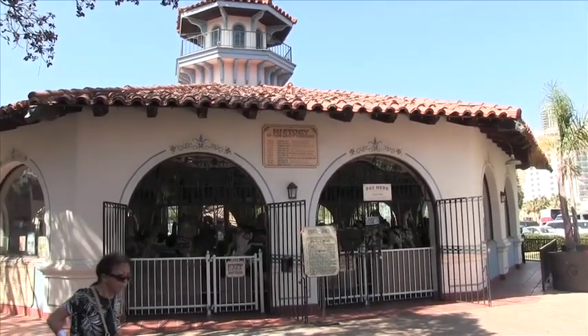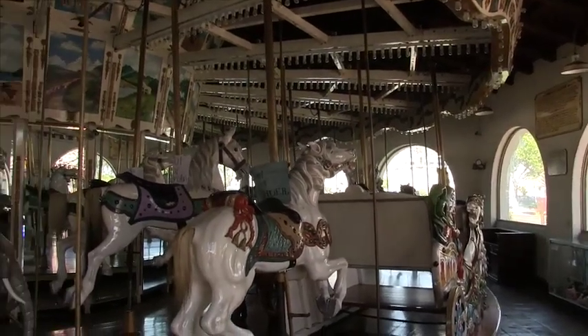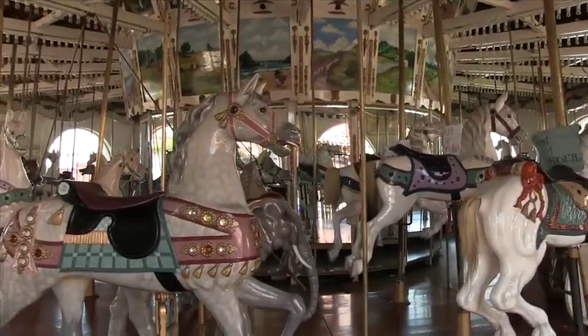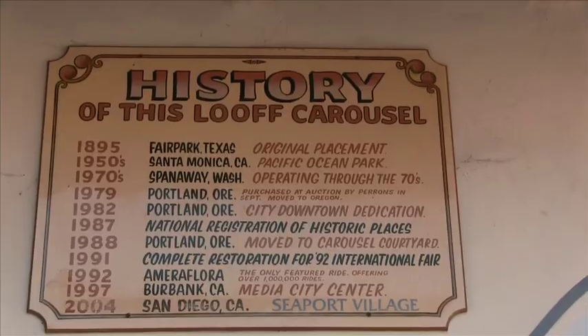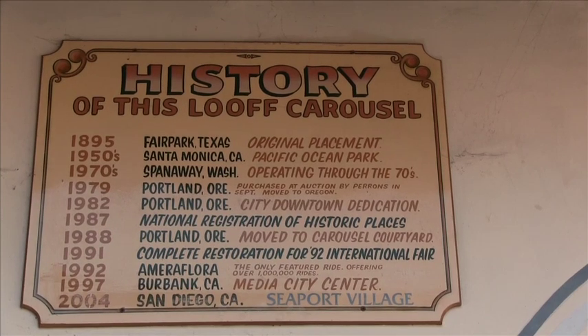There is a carousel — a historic carousel from the late 19th century. This carousel is a historic landmark. I think it started in Portland, Oregon and moved around a bunch of places in California, finally ending up in San Diego around 2004. It's about 120 years old now — pretty crazy. There's also a fish market on Saturdays, and there's just always stuff going on.